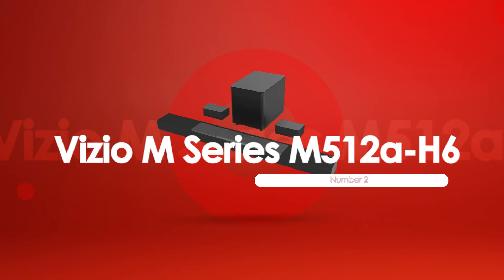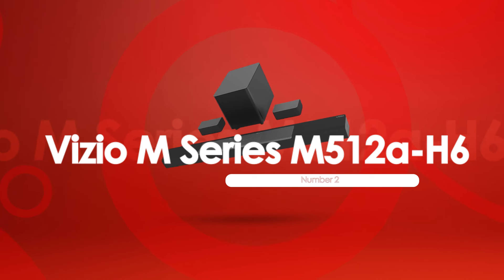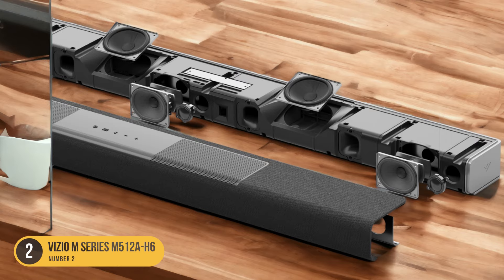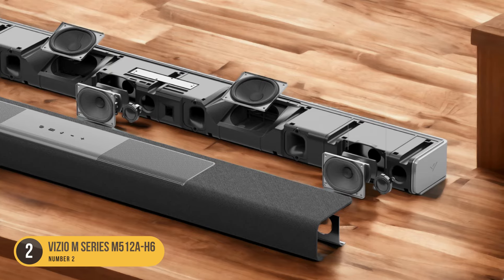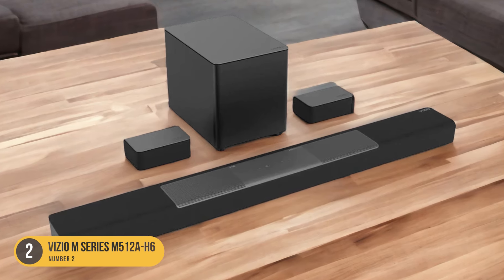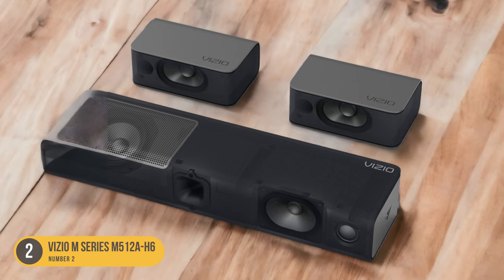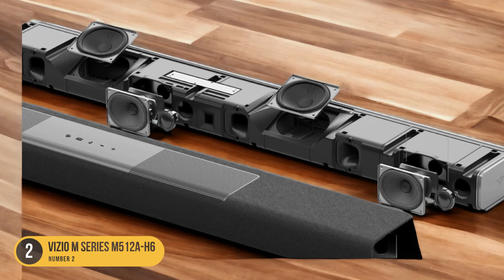At number 2, we have the Vizio M Series M512 AH6, the best lower mid-range soundbar. For those seeking a lower mid-range option, the Vizio M Series M512 AH6 stands out with its impressive performance and included subwoofer and satellite speakers. This soundbar offers a compelling audio experience with its 5.1.2 channel configuration. The included wireless subwoofer adds depth and richness to the overall sound, while the satellite speakers further enhance the surround sound capabilities, creating a more spacious and realistic audio environment.